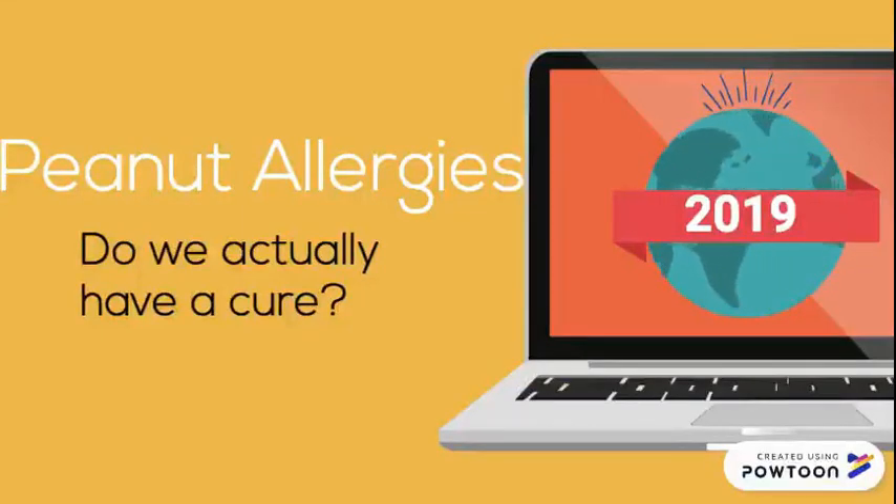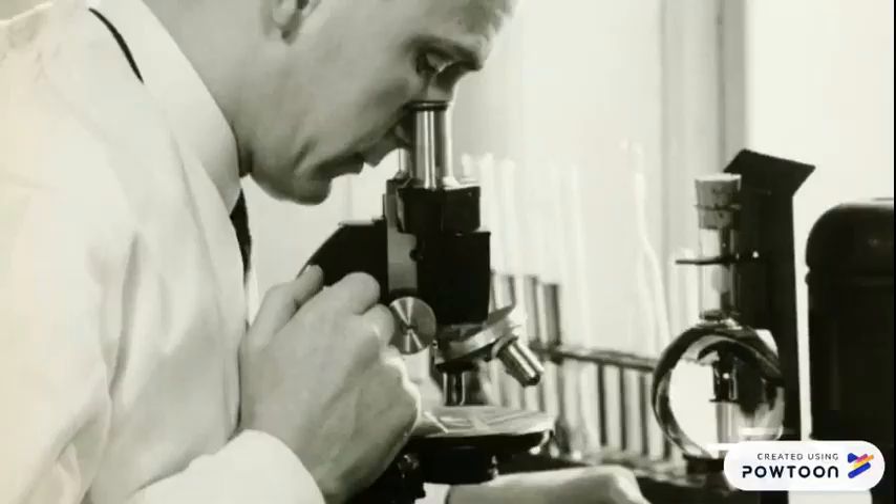This video is going to be about peanut allergies and whether or not science has developed a cure. Allergies have been around for centuries, and one of the first recorded cases of allergens was in the 1800s by Dr. Blackley. He conducted the first skin test by placing pollen onto his skin to isolate the cause of seasonal sneezing.